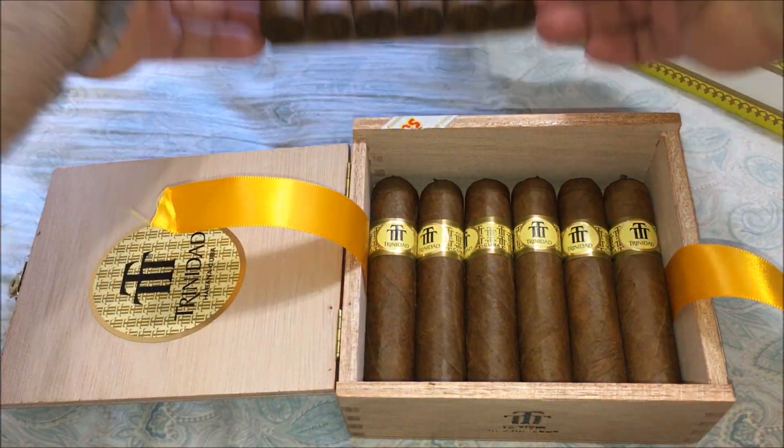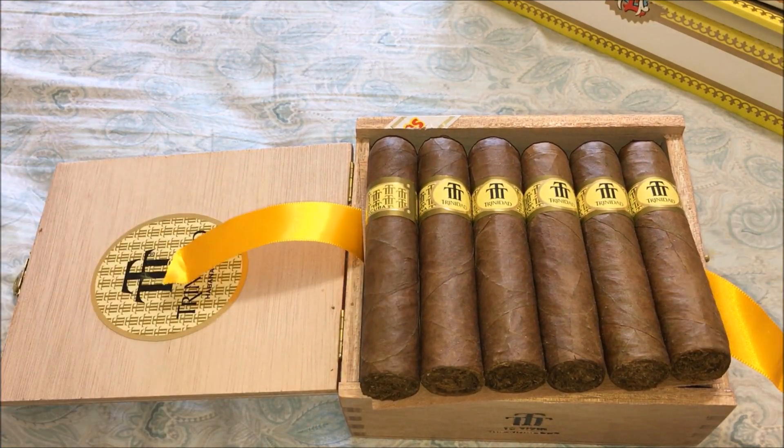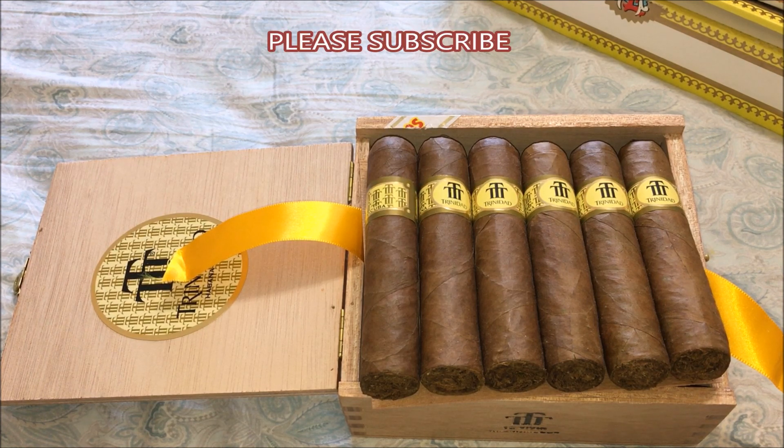These were rated 14th out of 25 cigars in Cigar Aficionado magazine in 2015 — so not bad. The wrapper, binder, and filler are obviously all Cuban, made by hand.